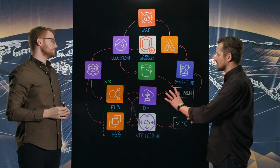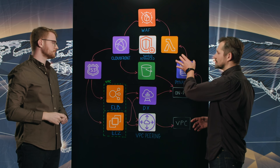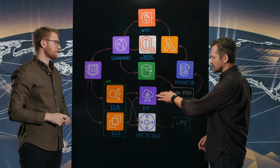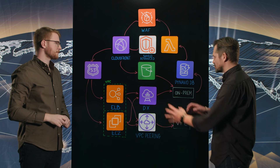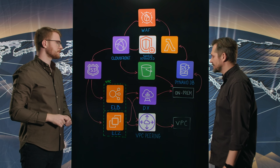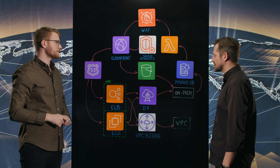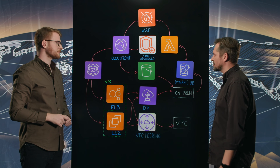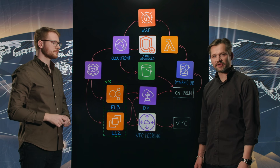So it looks like a continuous improvement flow to your WAF filters, utilizing the Direct Connect connection with low latency and high bandwidth to make sure you have no losses in terms of connection. Thank you, Ryan. Thanks for sharing this very interesting solution. And thanks for watching — this is My Architecture.